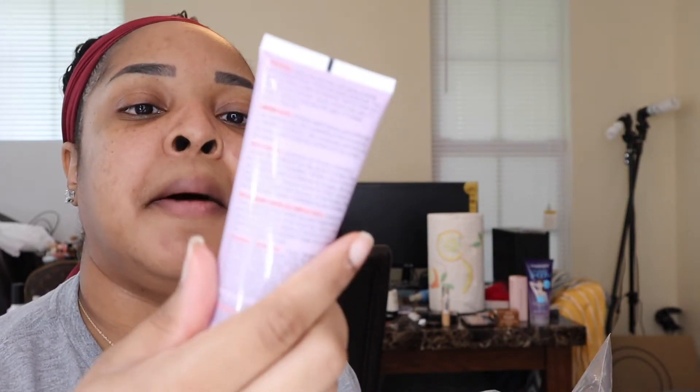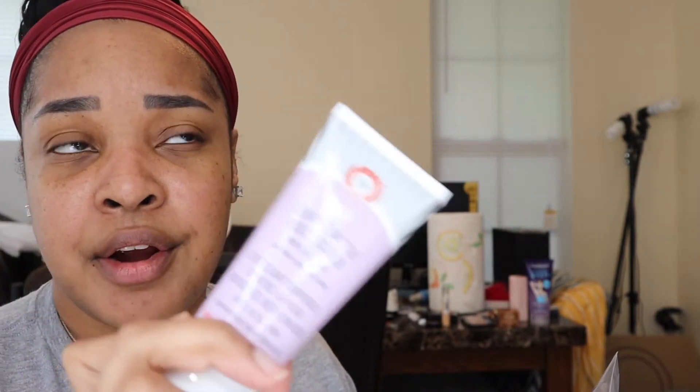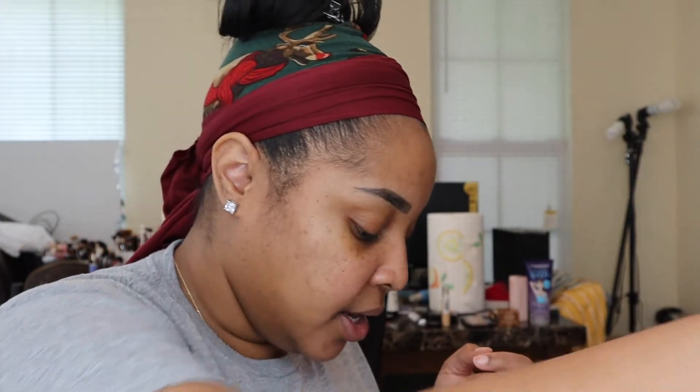Also picked up the First Aid Beauty KP Bump Eraser body scrub with 10% AHA. I haven't used it yet but I heard Kathleen Lights talk about it. I have little bumps on the back of my arm so I figured I'd try this exfoliant to see if it helps.